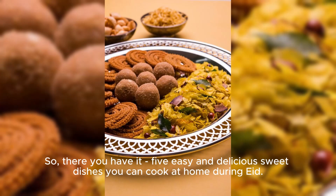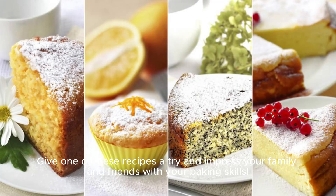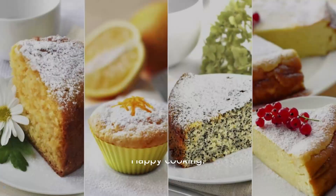So, there you have it — five easy and delicious sweet dishes you can cook at home during Eid. Give one of these recipes a try and impress your family and friends with your baking skills. Don't forget to like, comment, and subscribe for more awesome recipes. Happy cooking!